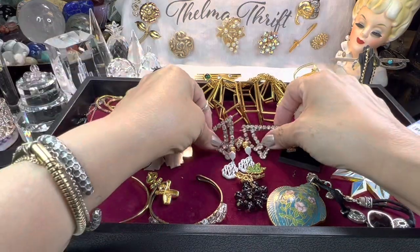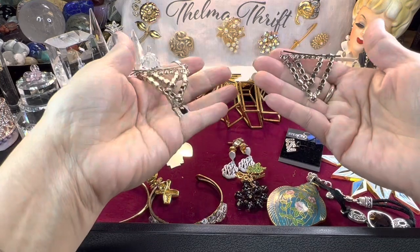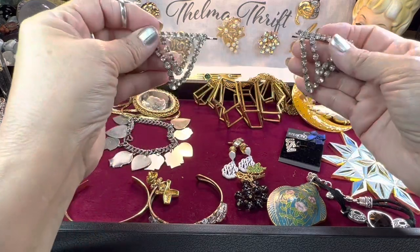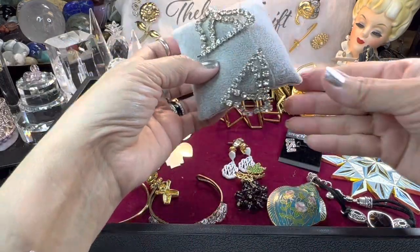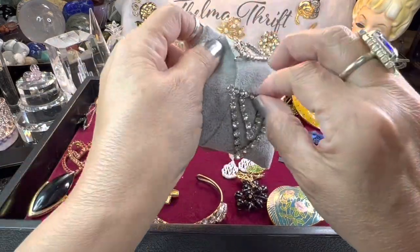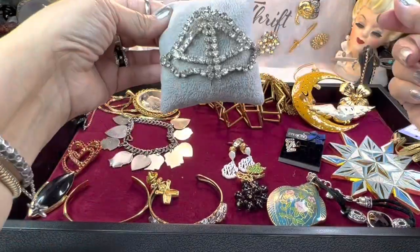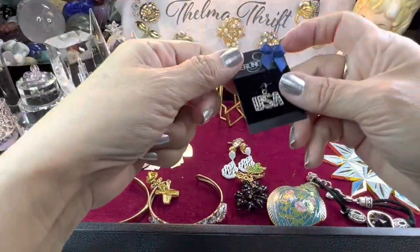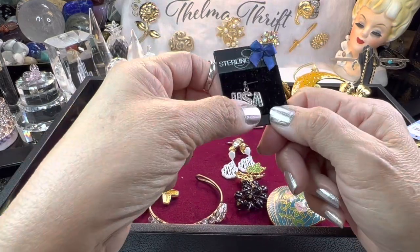I could not resist these — I love hair accessories. These are little bobby pins, they look vintage and they're made really nicely. They look very cute — you could wear them both on one side, one on each side, or bring them together to make a special look. I've never seen anything like them, so I had to have those.